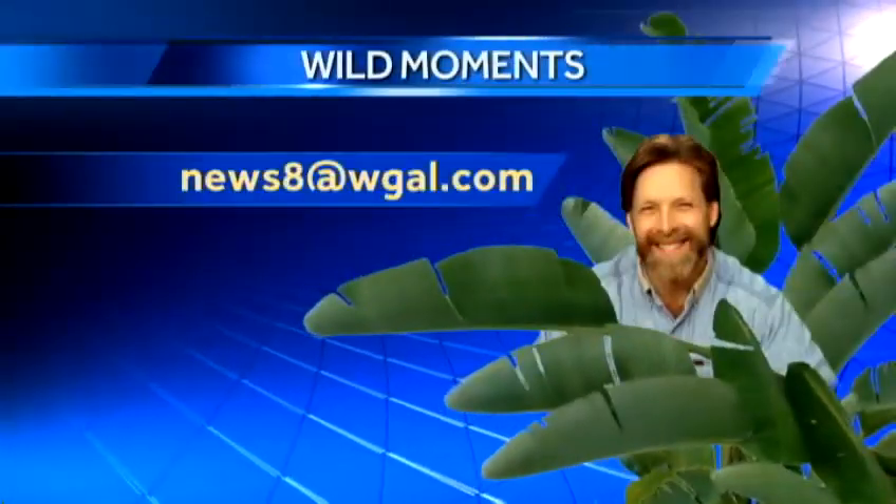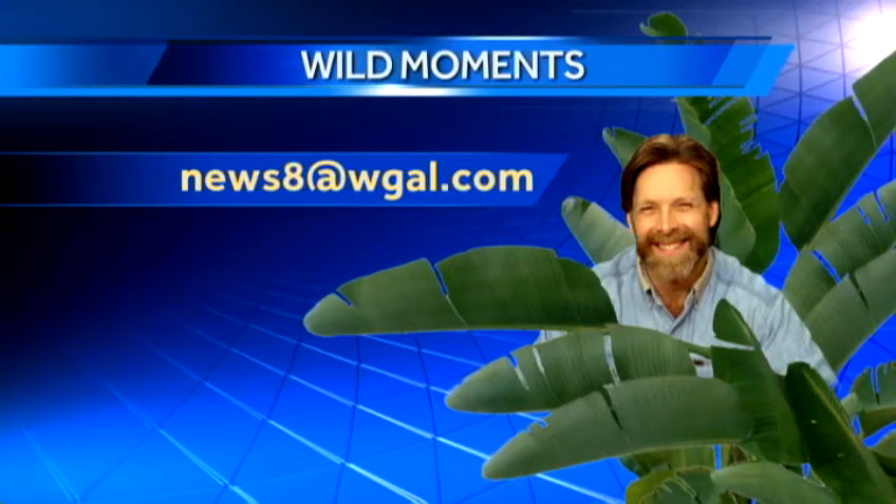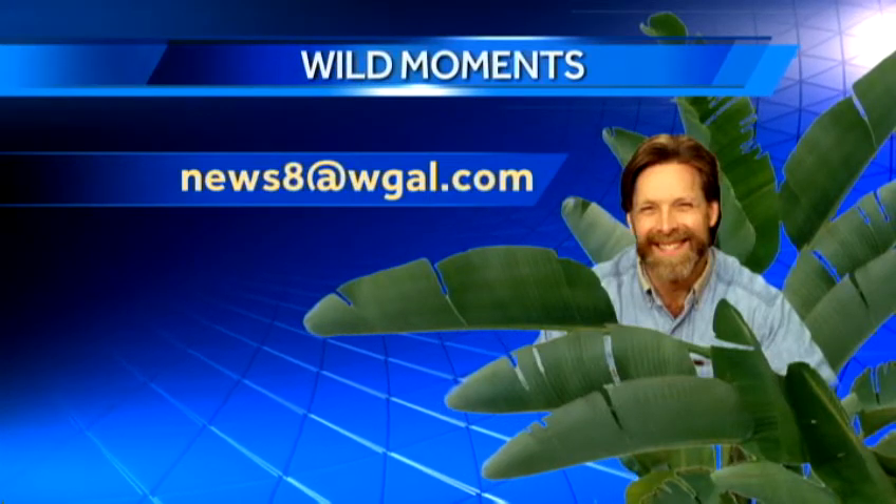And if you have a wildlife question for Jack, just email it to News 8 at WGAL.com. And you may just see the answer right here on the air.